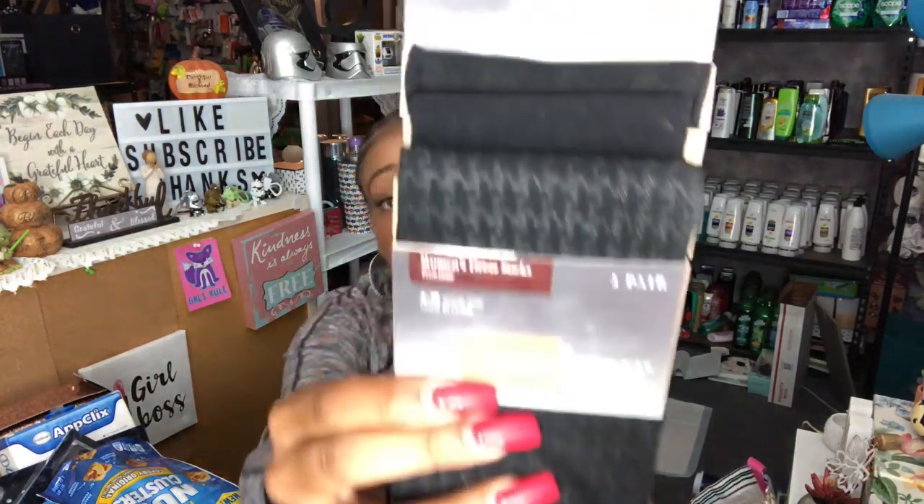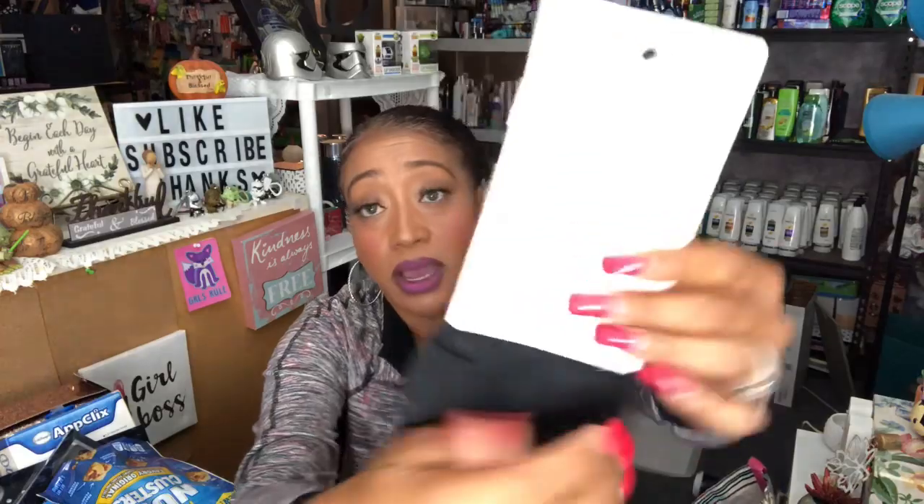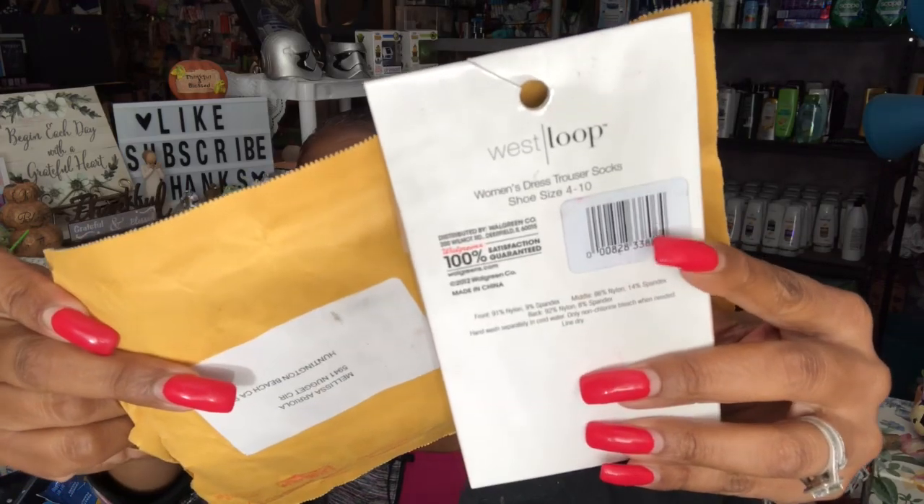I picked these up for my sister-in-law — these are the West Loop women's dress trouser socks, sizes four to ten, from Walgreens. You get three pairs, and I thought that was a great deal. They're not too thick and not too thin. I didn't notice it said Walgreens on the back or I probably would have picked up more. These were also 99 cents. See that Walgreens sign — '100% satisfaction guaranteed.' Great name brand product for only 99 cents.